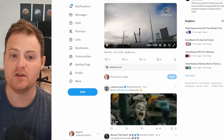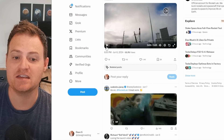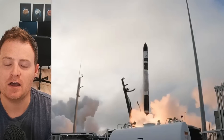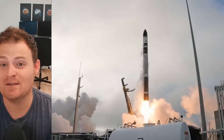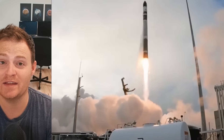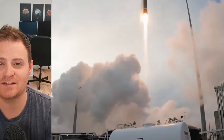First of all, we had the 49th Electron launch just the other day — a flawless launch as always from New Zealand. I was unfortunately unable to see it live, but it went off without a hitch as I always expect it to. And soon we'll be on to number 50.